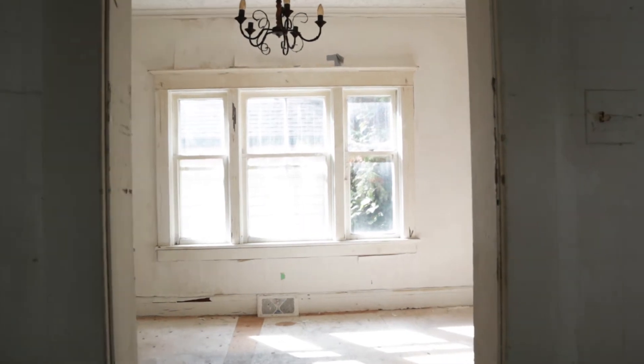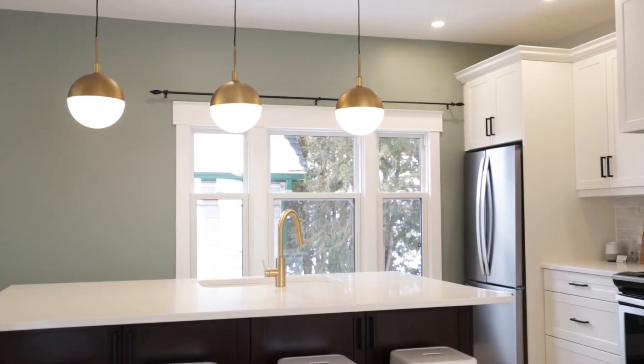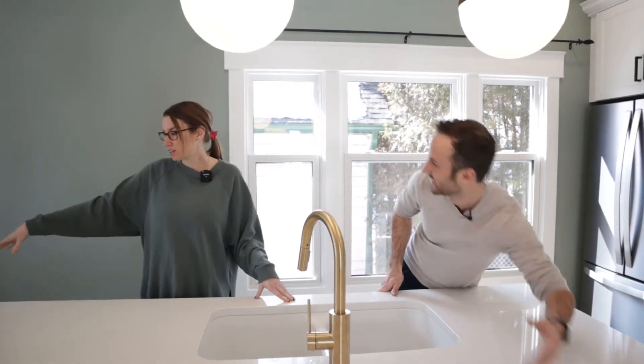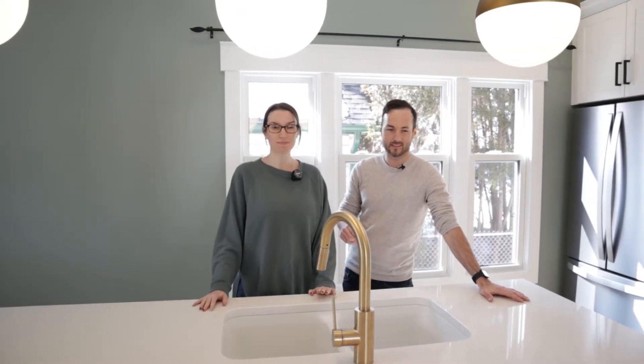Nice open concept. This is a massive island — I think it's about 8 feet — it's crazy, but enough to fit four people comfortably on that side. This countertop is massive. You could definitely host a fair number of people at this island. This is the party house for sure.